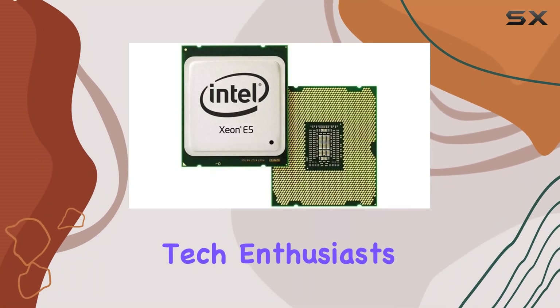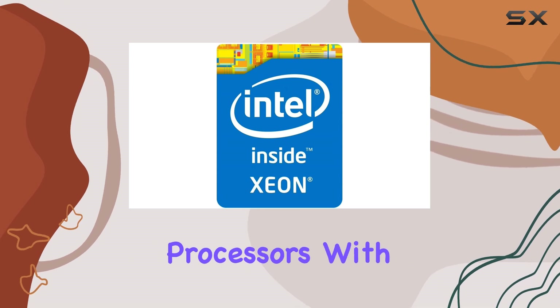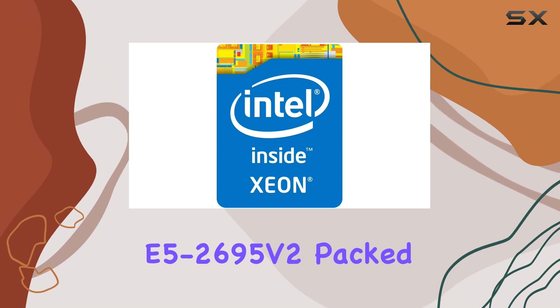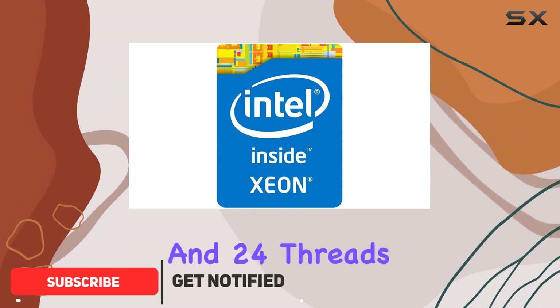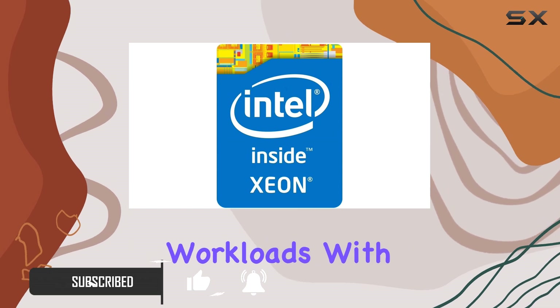Welcome back, tech enthusiasts. Today, we're diving deep into the world of high-performance processors with the Intel Xeon E5-2695 V2. Packed with 12 cores and 24 threads, this powerhouse CPU is designed to handle even the most demanding workloads with ease.